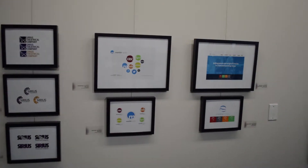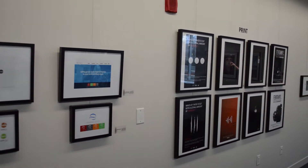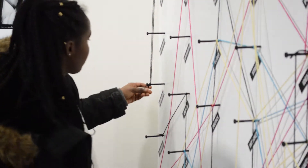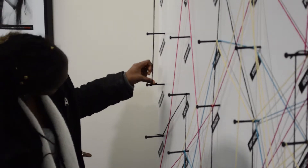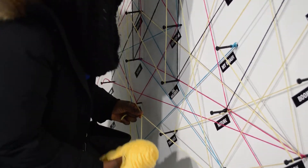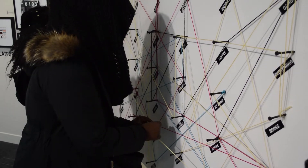As a curator here at Humber, I oversee the two gallery spaces — one at the Lakeshore campus here and the other one at the north — and I oversee the collection of contemporary art that we have on campus as well. Pixel Perfect happens annually, so they've been in the gallery space for three, four years now. And it's sort of a coming together of the Ad Center and all the different programs that they work with in media studies.